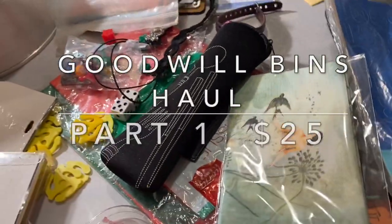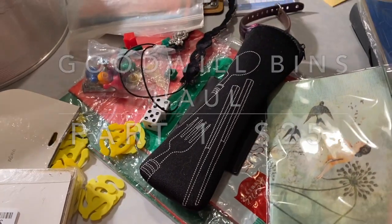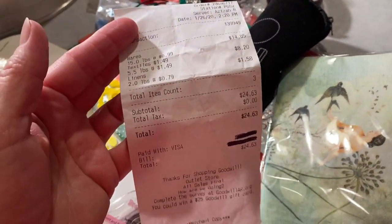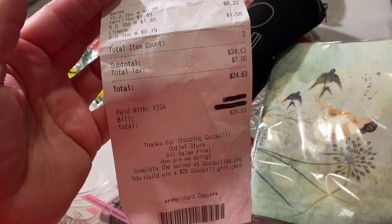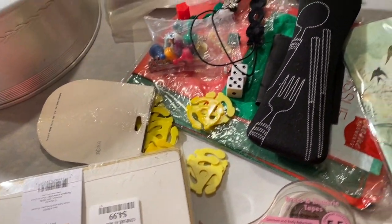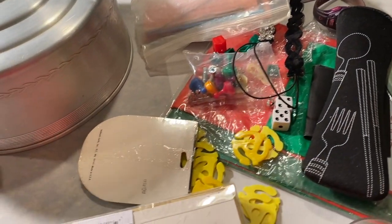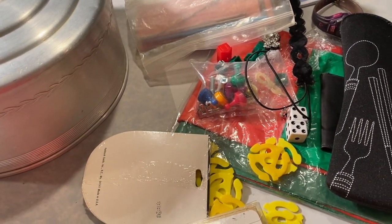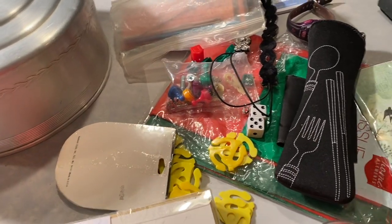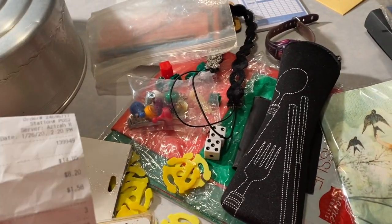Hello and welcome to my channel Piper Lily. This is a Goodwill bins haul where I spent under $25 and got like 15 pounds of wares, 5.5 pounds in textiles, and 2 in linens.